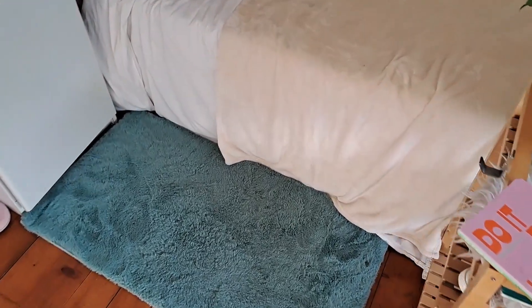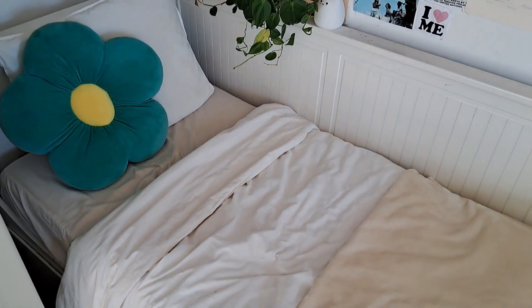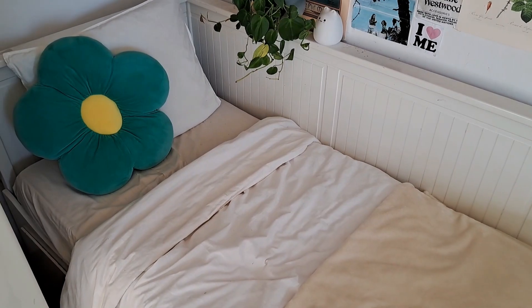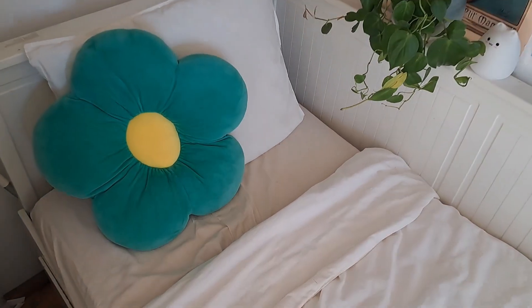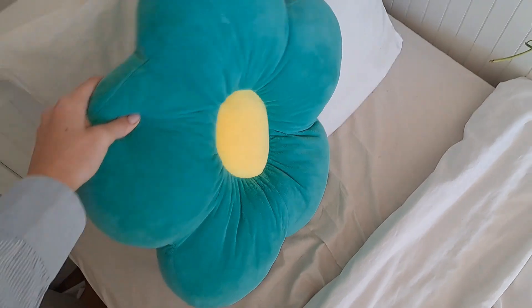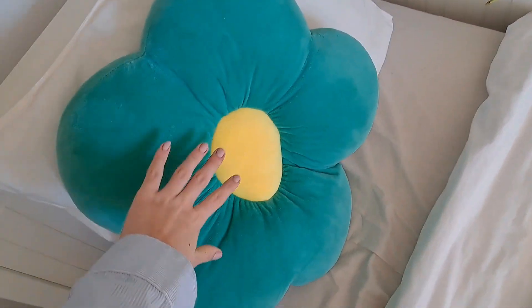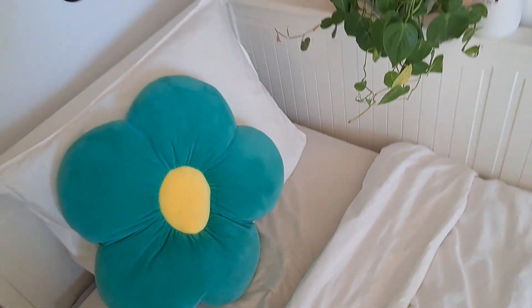Down here is a fluffy rug — it's very cute — and my bedding and this blanket. This blanket is just a white basic blanket. I used to have colorful bedding but right now I really love how it looks simple. This flower pillow is from Amazon. I am obsessed. You can also sit on it; it's really big compared to my hand. I love it.